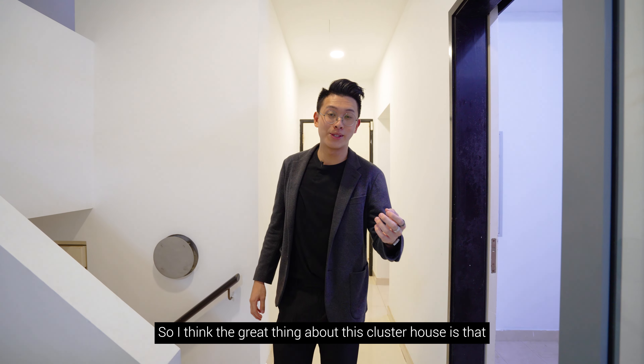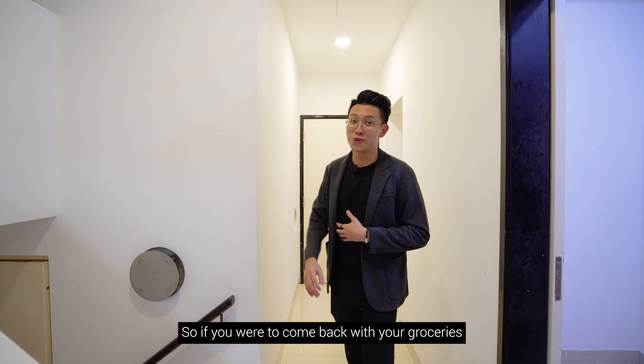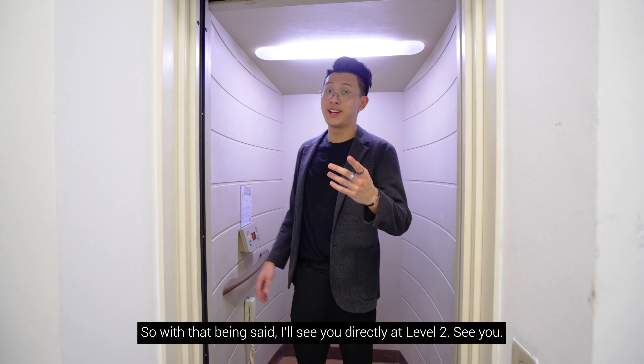A great feature of this cluster house is that the lift serves all the way down to the basement level. So if you come back with groceries, you can take the lift straight up to level one — this is not found in all cluster home basements, making it a notable advantage.